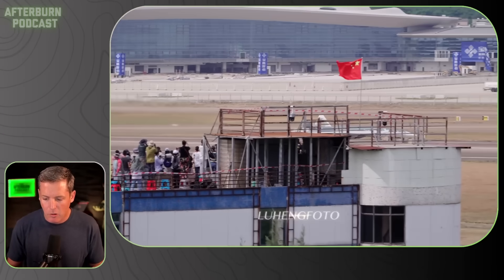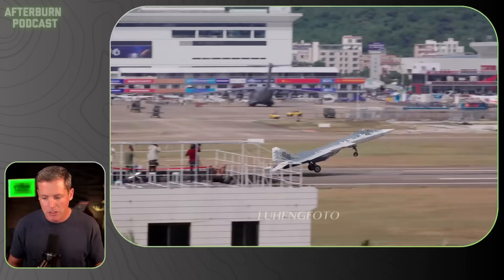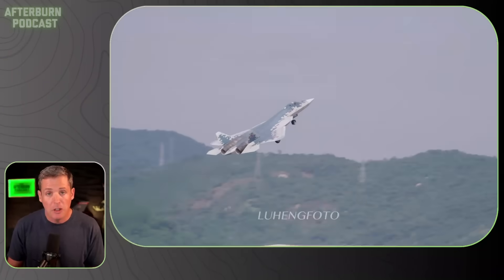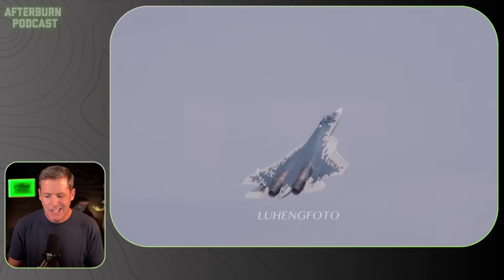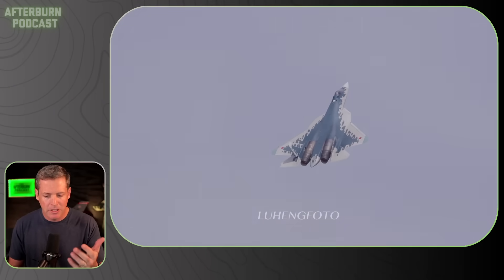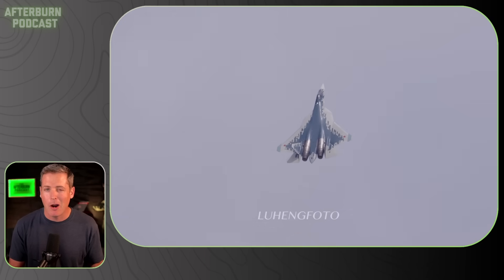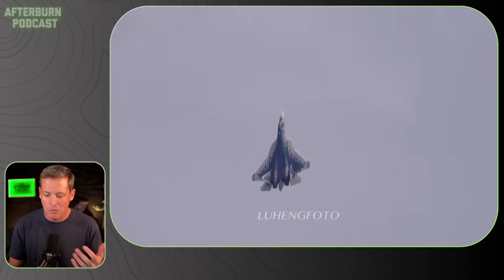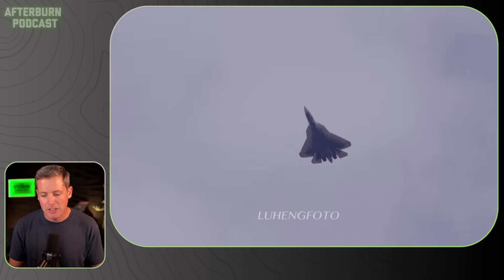So here we go. This is the takeoff roll. This is Sergey Bogdan — I'm probably butchering that, I don't speak Russian — but I had the honor of meeting him in 2017 at the Dubai Air Show when they were showcasing the Su-35, which was an impressive demo. Like any fighter air show, you want that thing to be impressive — showing just how maneuverable, how powerful that thing is right after getting airborne.